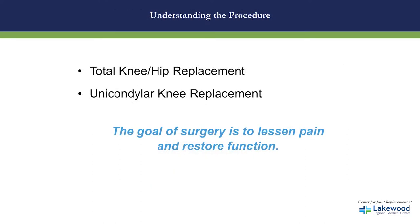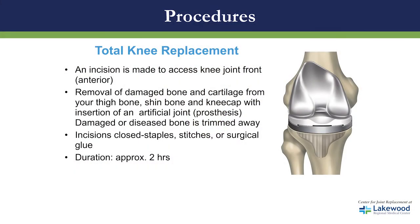Let's talk about the procedure — the total knee replacement. The doctor will make an incision across the top of the knee, remove any damaged or diseased bone and cartilage, and then insert a prosthesis. The incision will be closed with staples, stitches, or surgical glue. The duration of this surgery is approximately two hours.